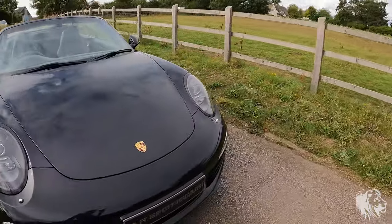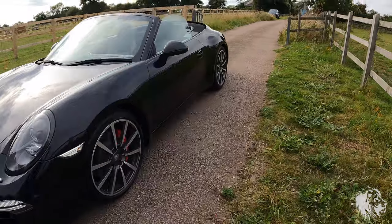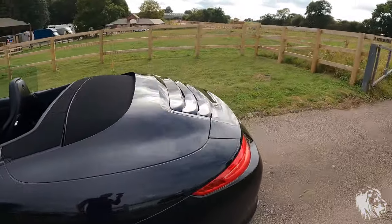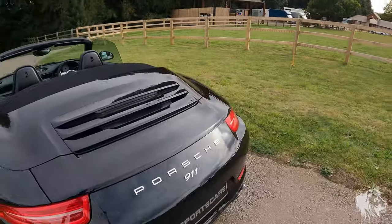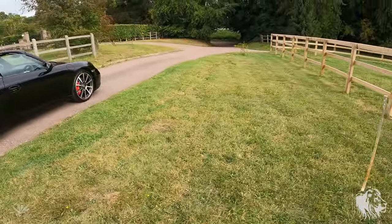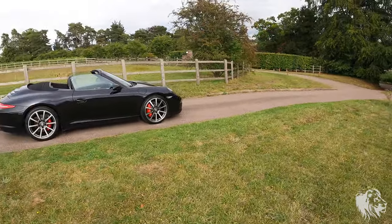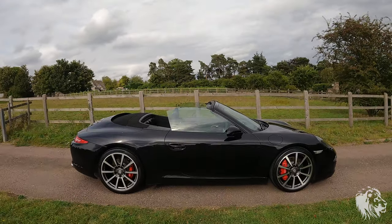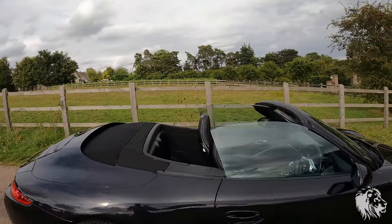Just look at the shine on that paintwork. I really love preparing these cars. In black it is that classic 911 colour — as well as guards red. There's something about black 911s and how they look, especially when they're as clean as this one.